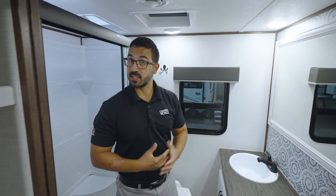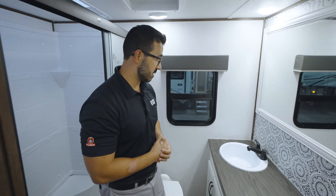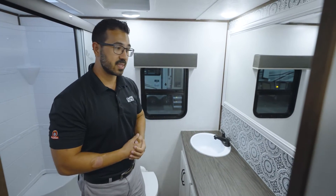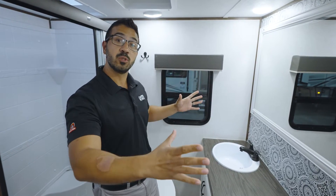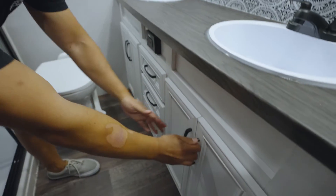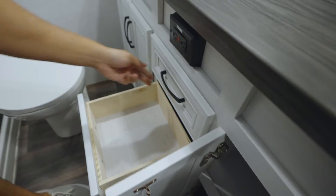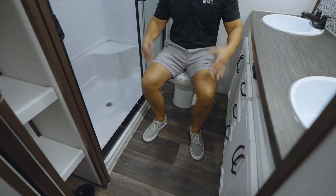What really sets this rear living floor plan apart, however, is the dual vanities. This is perfect for a couple so two people can get ready at the same time. It has a really neat accent wall and a huge mirror so you can actually see yourself when you're getting ready for the day. Plenty of storage underneath and great functional space. You will see the porcelain bowl, great leg and shoulder room.